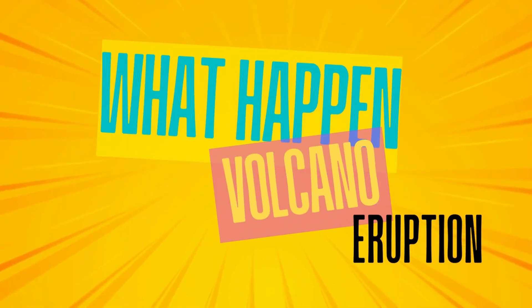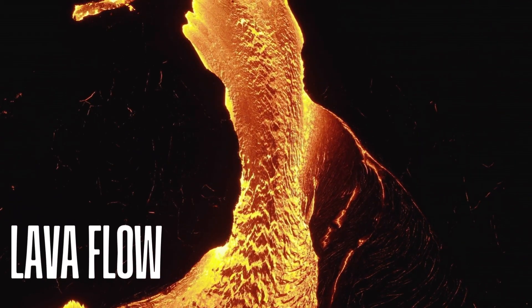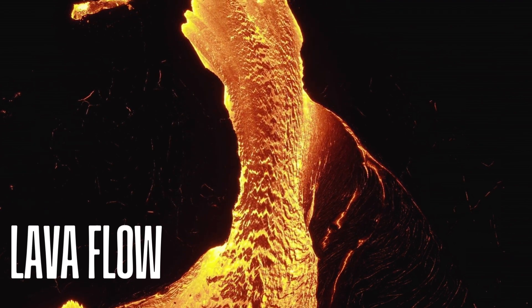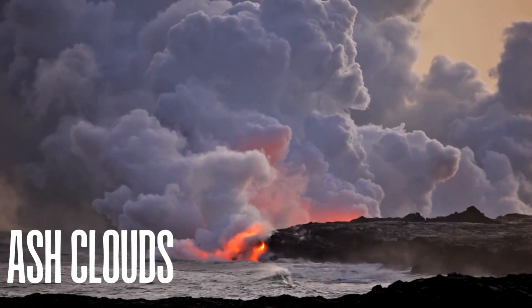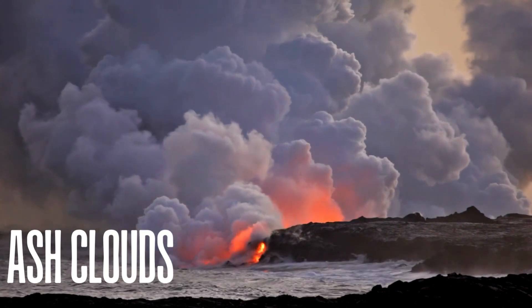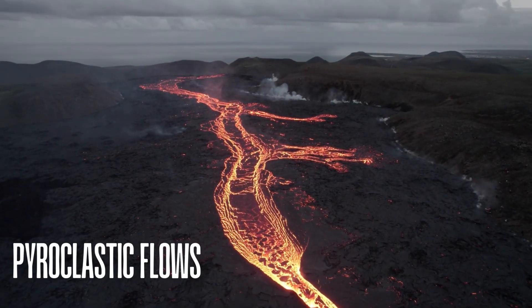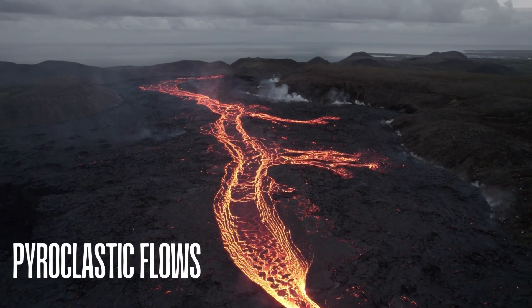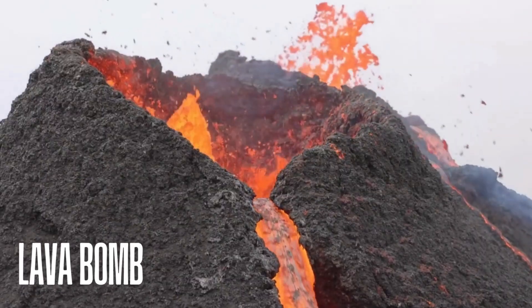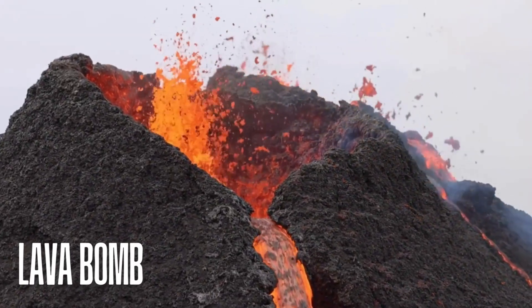What happens during an eruption? When a volcano erupts, lava flows — rivers of molten rock — slide down the mountain. Ash clouds shoot fine ash into the sky that can travel for miles. Pyroclastic flows are fast, hot clouds of gas and ash that rush down the volcano.